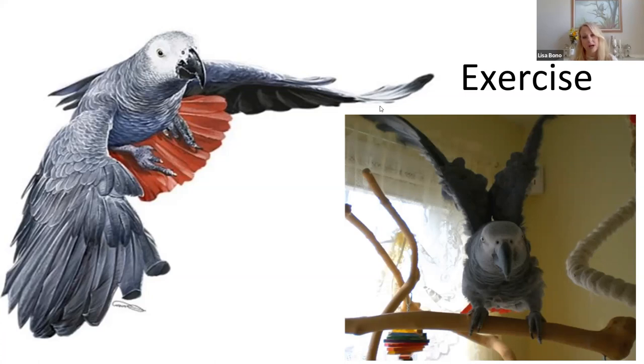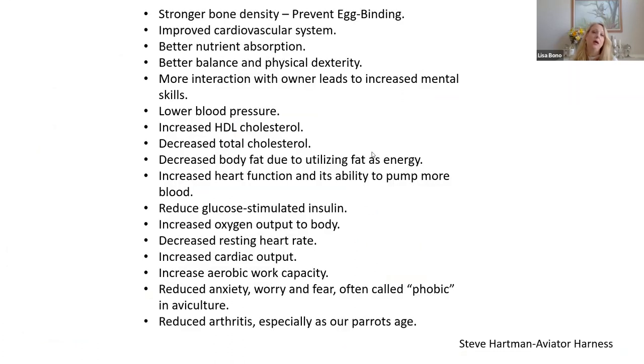We have to have some kind of exercise. This is from Aviator Harness — it shows some of the things that make having a fully flighted bird beneficial, and how the body reacts when they're able to exercise. The Aviator Harness is the one I use — it's a safe one. Whenever I go out, I have them in a carrier or on a harness depending on where I'm going, and I know I'm giving them the best.